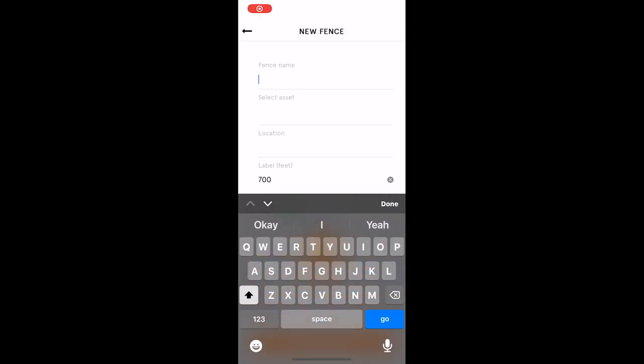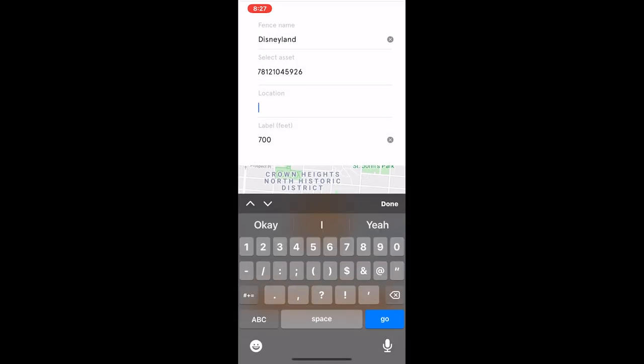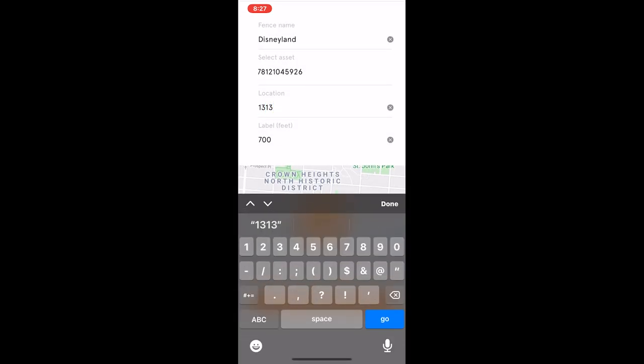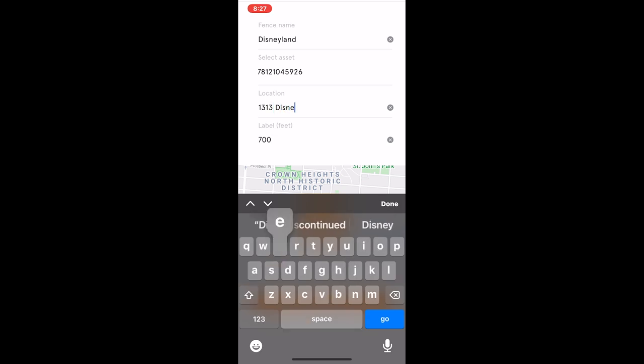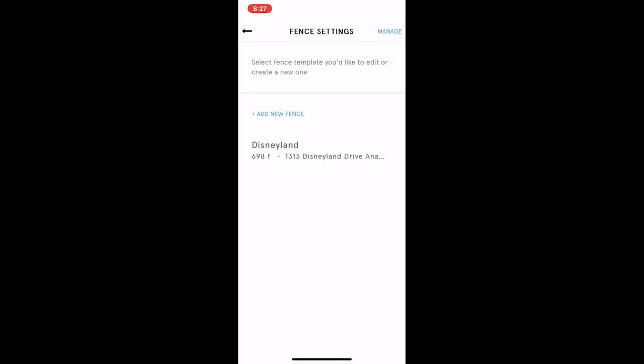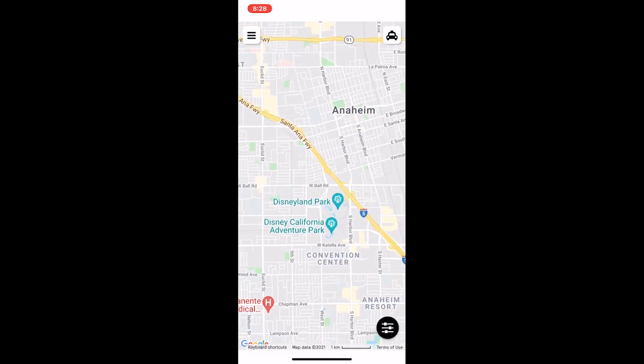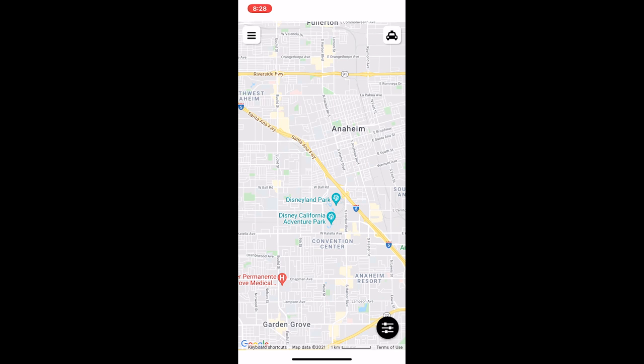Next I'm going to set up a geofence. Just for this example, I'm going to be using Disneyland. I can set up my asset which is my car and enter in the address. What's really cool about this feature is once my car leaves this location, I will get a notification. I can set up my radius — right now I have it at 700 feet, it is adjustable. Once it leaves that radius, you also get a notification. This app uses Google Maps, so you have full access to that at all times.